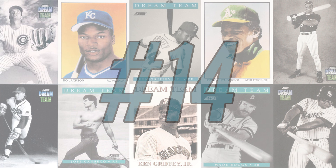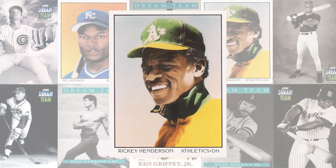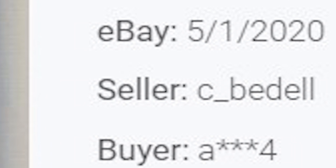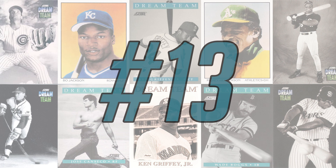We're headed back to the inaugural Dream Team subset at number 14 with this 1990 Rickey Henderson card number 686. While the last PSA 10 sold for $30 as a buy-it-now, the record auction sale comes back in May of 2020, selling for $20 and 99 cents. The population reports are showing this card has been graded 85 times by PSA, with a PSA 10 pop of 58 and 19 in a PSA 9.